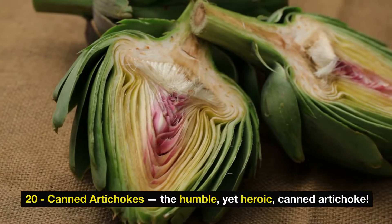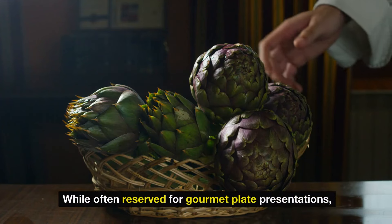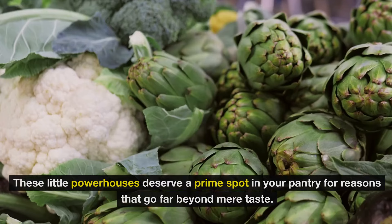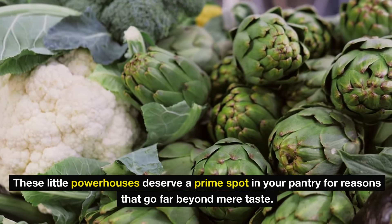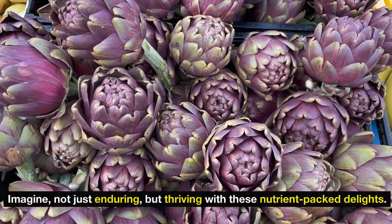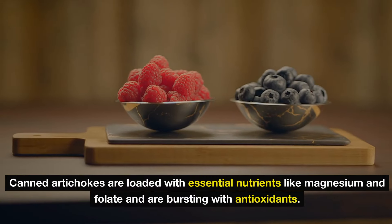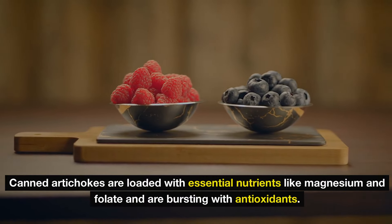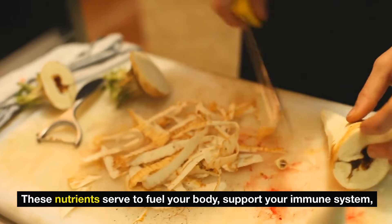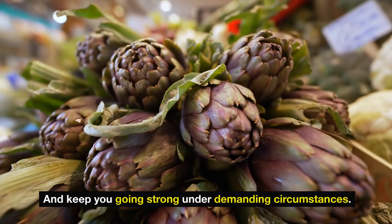Number 20: canned artichokes — the humble yet heroic pantry item. While often reserved for gourmet plate presentations, these little powerhouses deserve a prime spot in your pantry for reasons that go far beyond mere taste. Canned artichokes are loaded with essential nutrients like magnesium and folate and are bursting with antioxidants. These nutrients fuel your body, support your immune system, and keep you going strong under demanding circumstances.